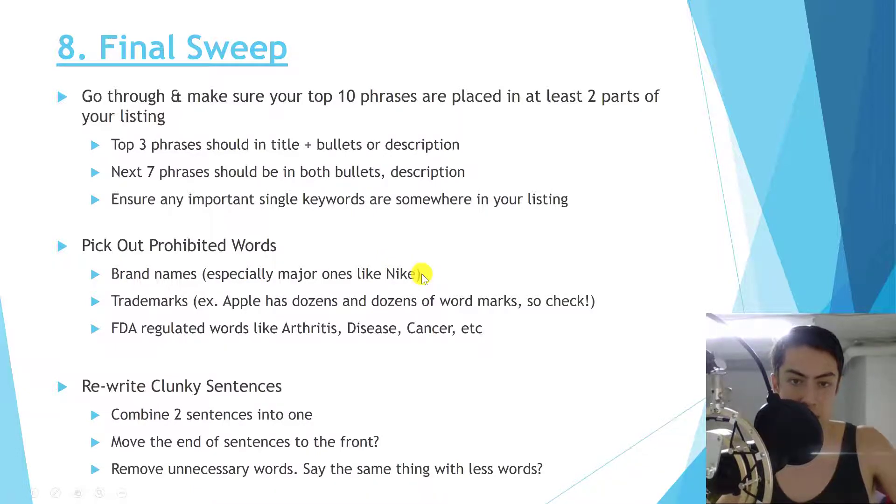Amazon is making it increasingly easy for brands to protect their trademarks, so make sure you're not infringing on any brand's trademark names. Many brands have word marks you wouldn't think of — Apple has over 60 to 70 different word marks. Do free trademark searches on trademarkia.com to make sure your title and copy aren't infringing. Also watch out for FDA-regulated words like 'arthritis,' 'disease,' and 'cancer' — especially for food or supplement products — as these can get your listing flagged or suppressed.